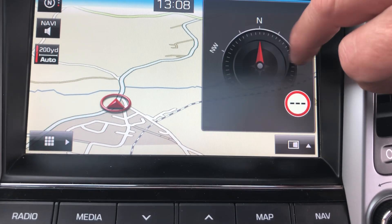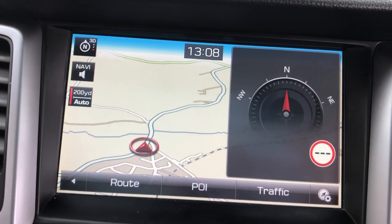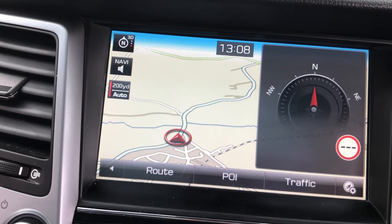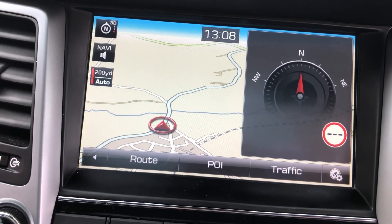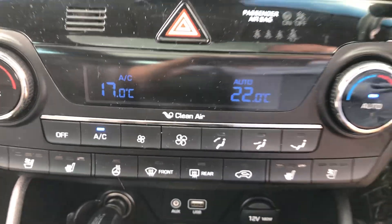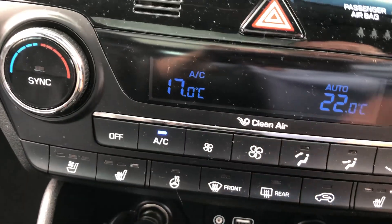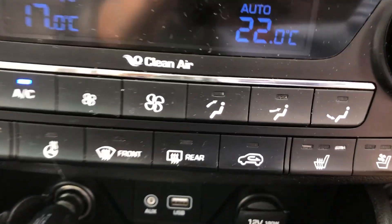You can have full screen route info, with various functions there for traffic and everything else — so everything conceivable. Coming further down, all the heating controls are very smart with a blue display, and you've got air con here on the left.